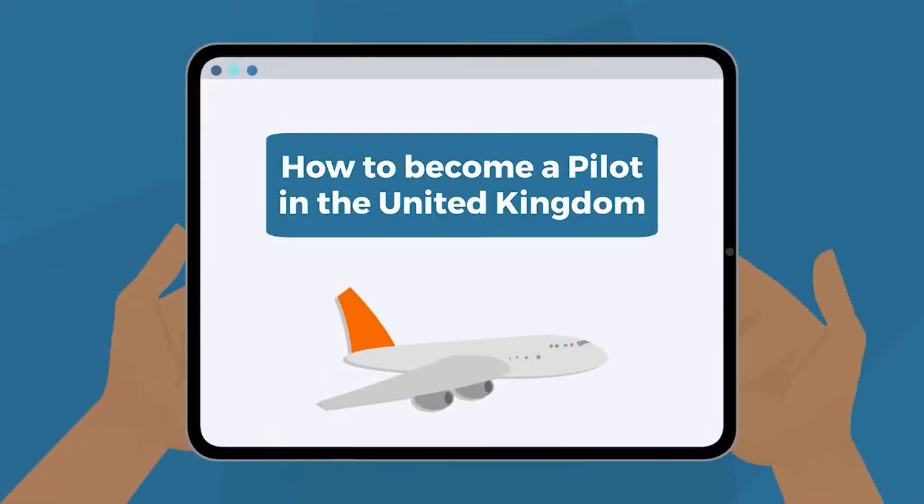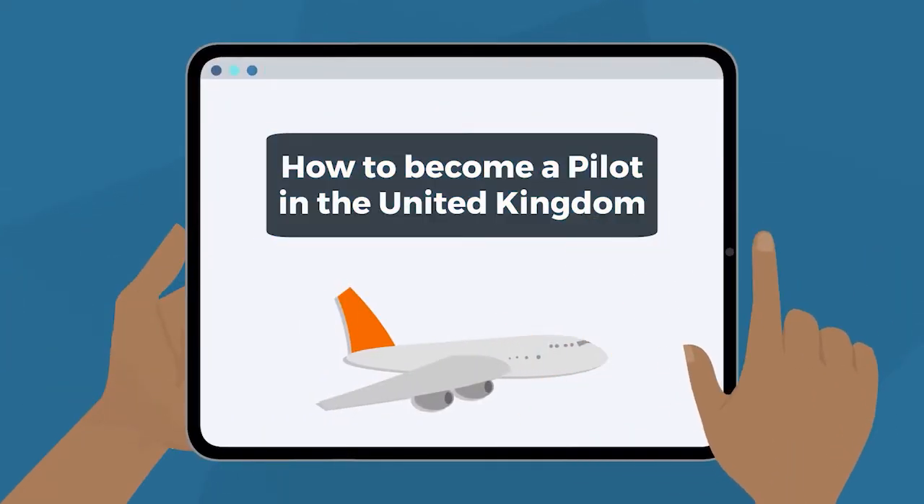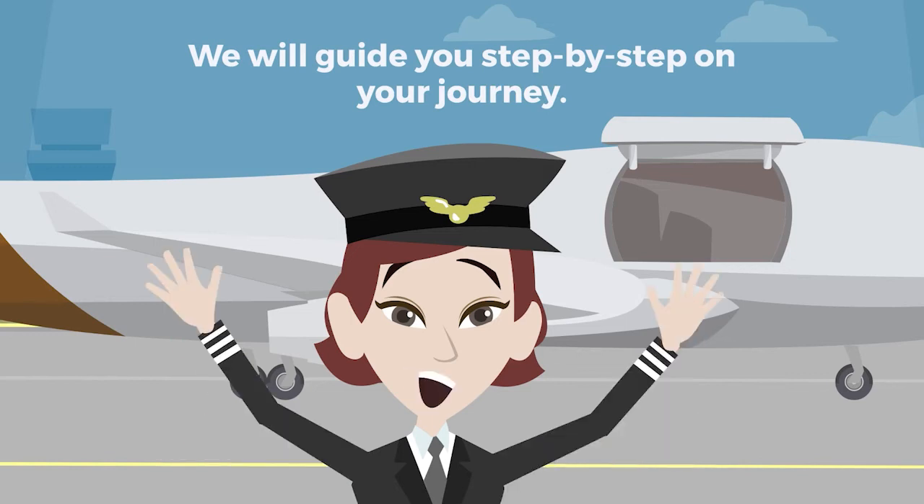Are you interested to know how to become a pilot in the United Kingdom? We will guide you step-by-step on your journey.